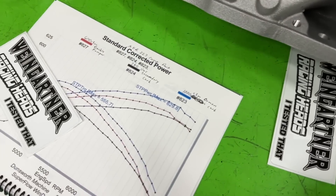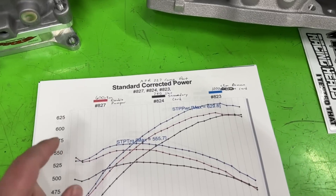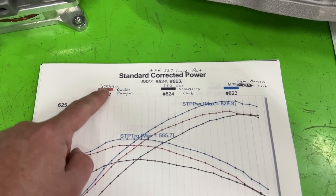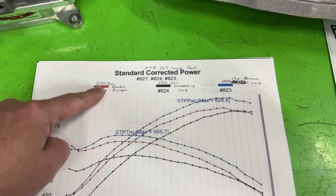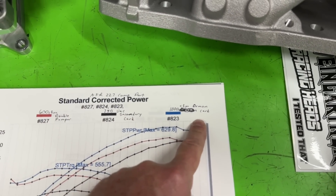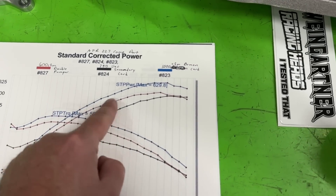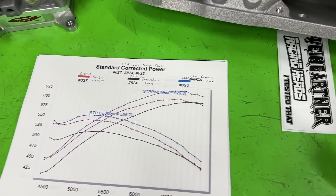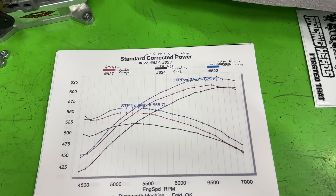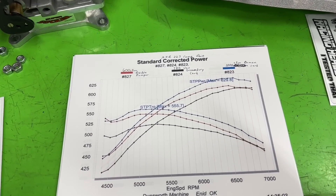Now we've got all three. The red line is the 650 double pumper — I accidentally wrote 600 but it's actually a 650. The black line is the vacuum secondary 750, and the blue line is the thousand CFM. As you can tell, the blue line is above all the rest — the thousand CFM is the winner every time. Going up in CFM makes more horsepower and torque.